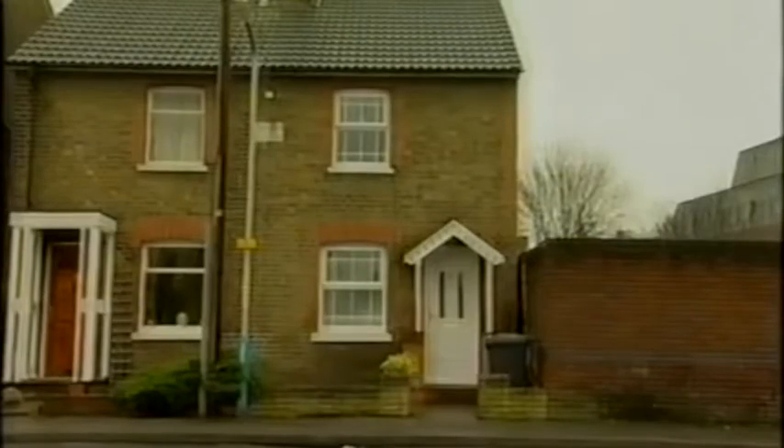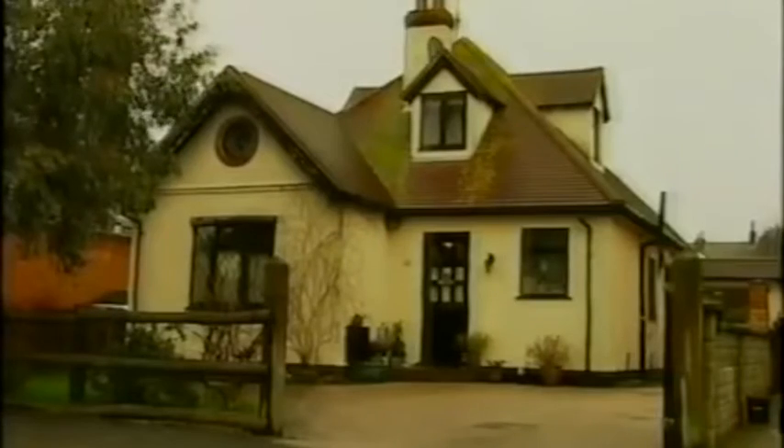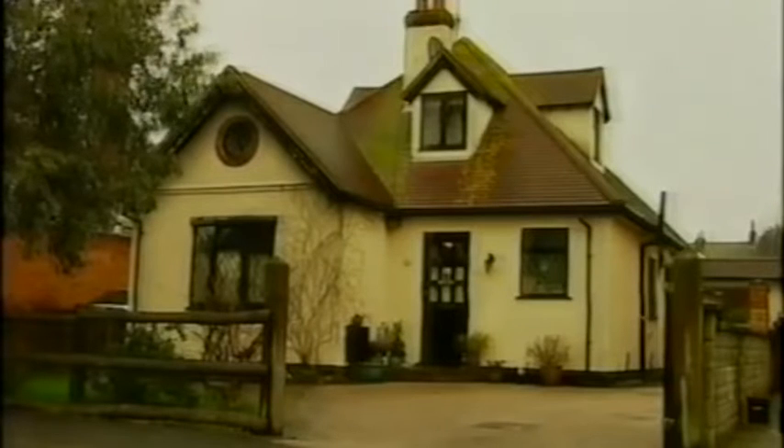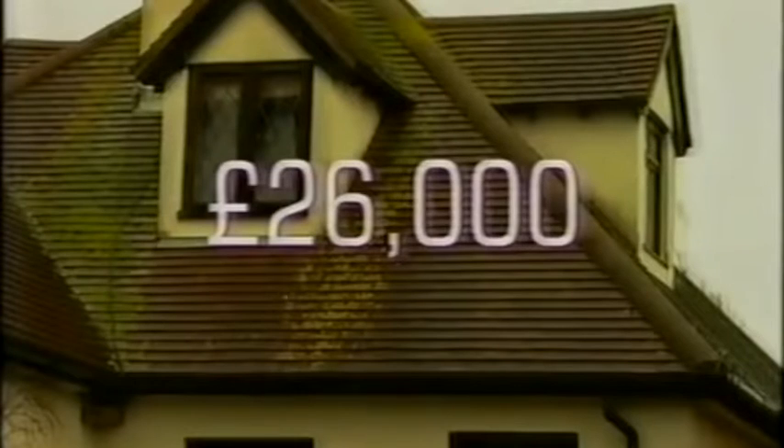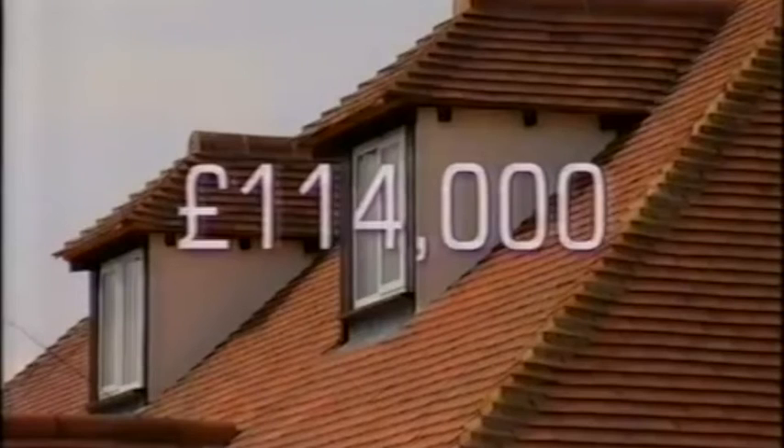In 1986, Terry bought his first home. After some minor renovations over a couple of years, he sold it and made a £26,000 profit. In his next home, he converted the loft and built a garage, selling it a few years later for another £26,000 profit. In his last place, he extended the back, put a couple of bedrooms in the loft, and sold it last year for a profit of £114,000.